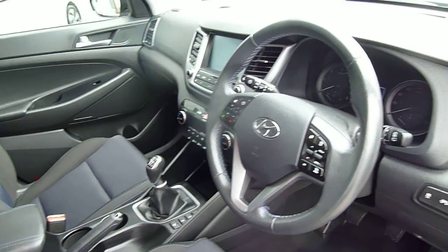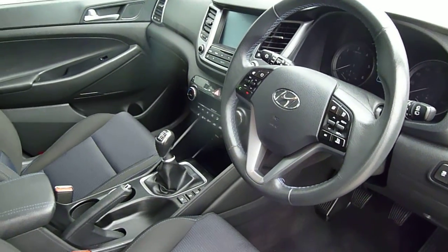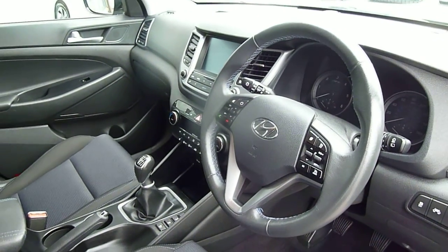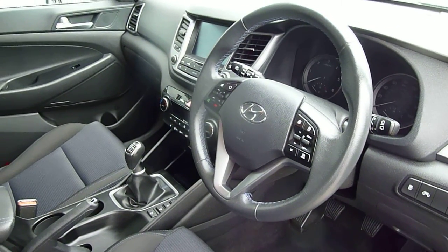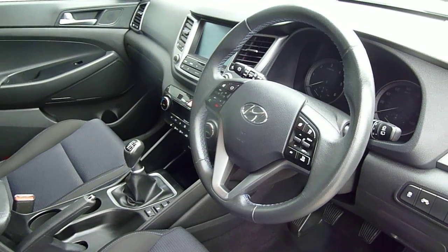This car comes with the remainder of the five-year unlimited mileage warranty from the date of first registration. If you'd like any further information, please contact JTU's Hyundai Shrewsbury on 01743 450888.